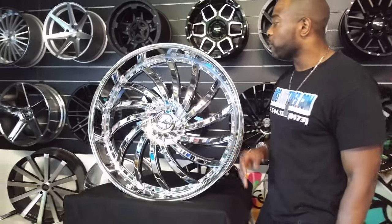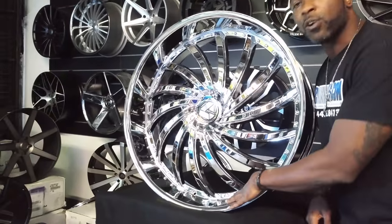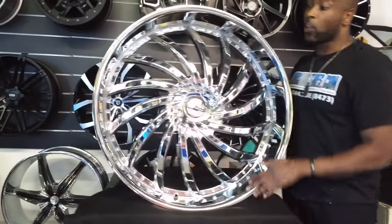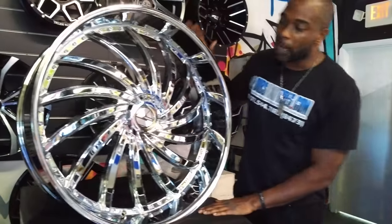Right now we're looking at the Azara 508. This is for all you guys who want to lift. We've got about a 4.5 inch lift with the 508. This is a turbine spoke wheel — a great looking wheel. This is actually a 30 inch wheel, really big for all of you guys who want to go big. We've got plenty of these.